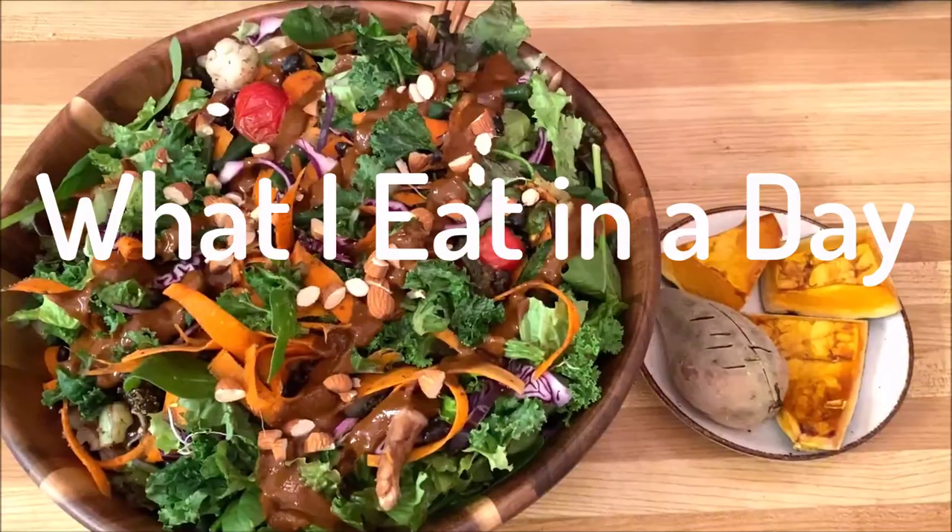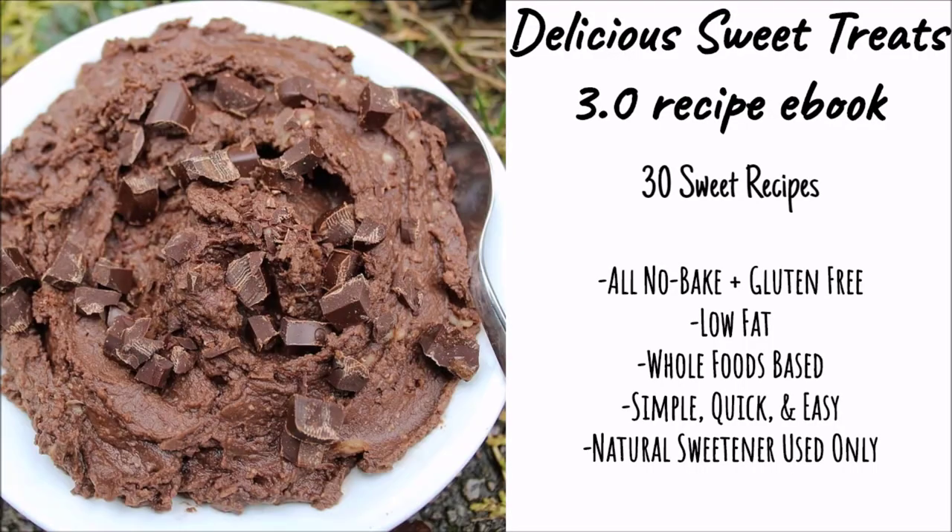Hi everyone, welcome back to another what I ate in a day video. I'm going to show you everything I ate in one day.